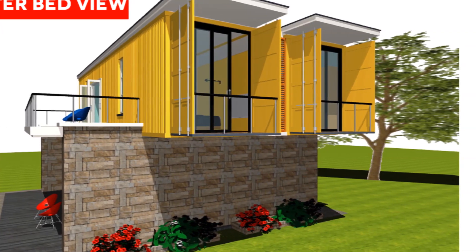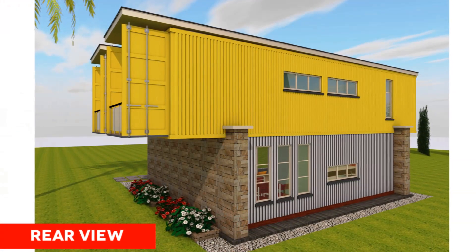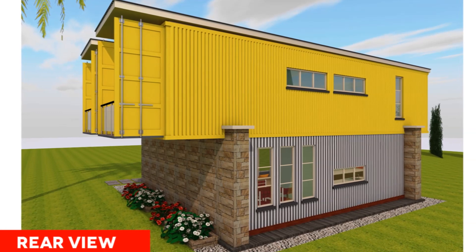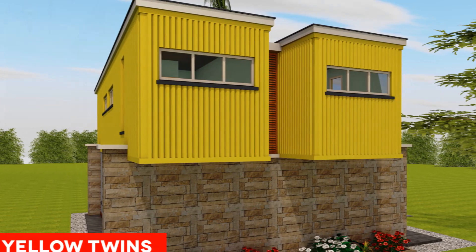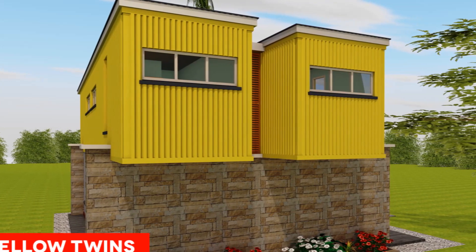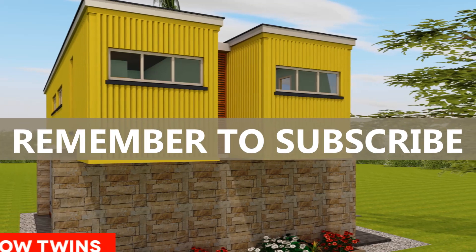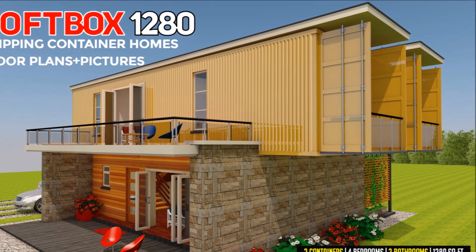Watch to the end of the video for the link to download the floor plans and a cost estimate checklist to guide you on your container house project. We post weekly videos on custom-designed shipping container houses and design reviews of homes from around the world. Feel free to subscribe to our channel for our inspiring weekly videos. Stay tuned and enjoy the video.